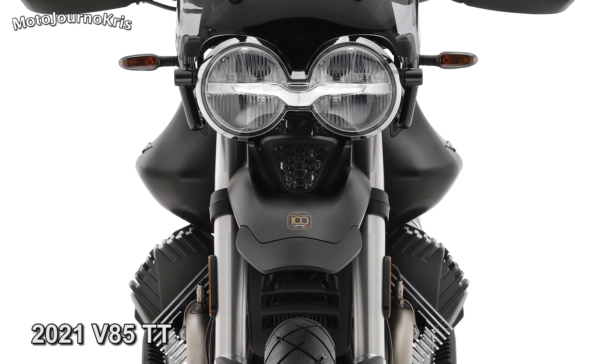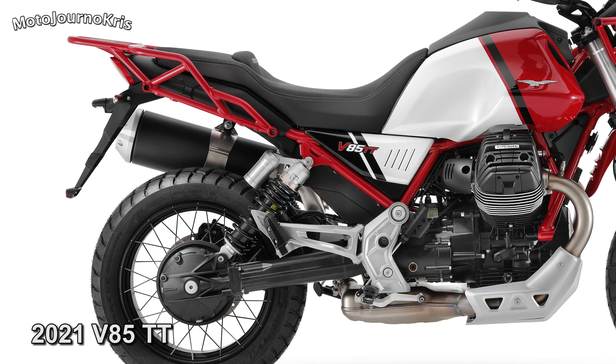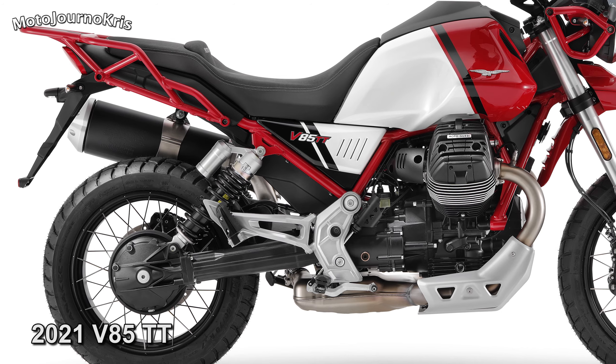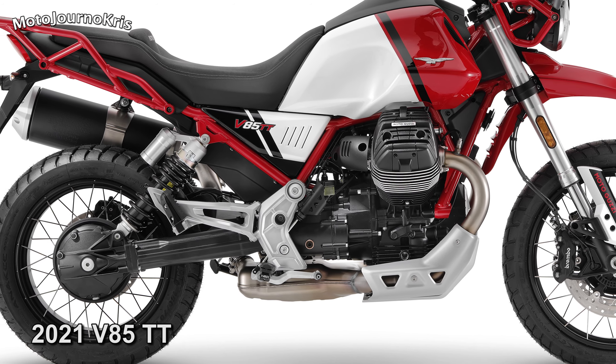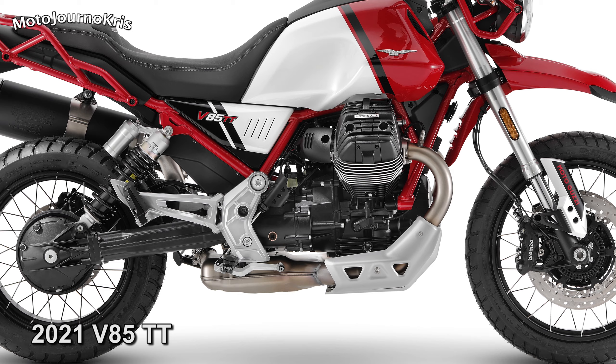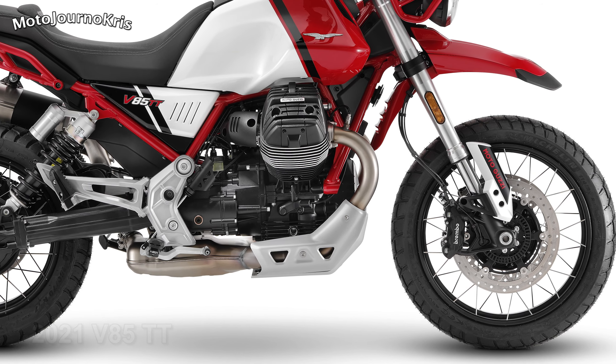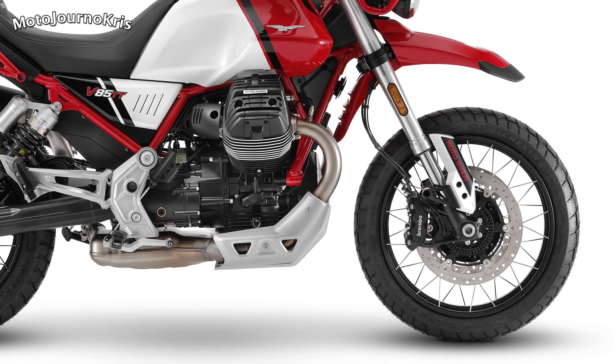Lights were already full LED, while handguards and sump guards are also standard fitment. So that's a quick overview of the updates to the Moto Guzzi V7, V9, and V85TT models for 2021. If you've got any questions, ask below in the comments and I'll see if I can answer them. As always, stay safe out there and thanks for watching.